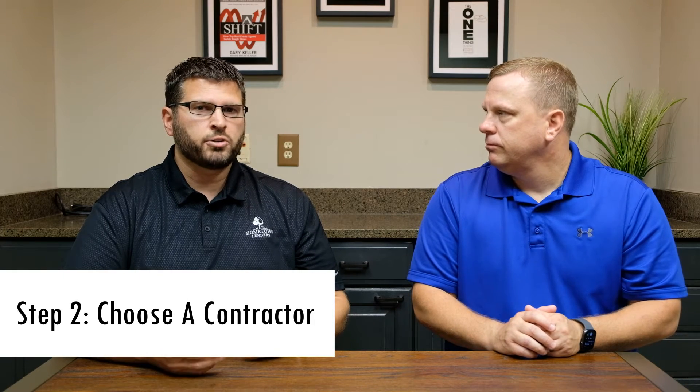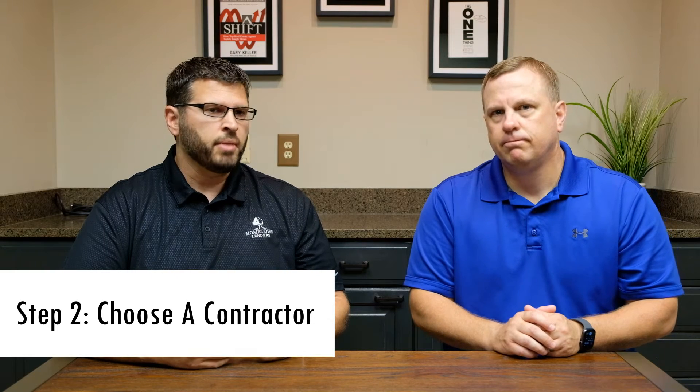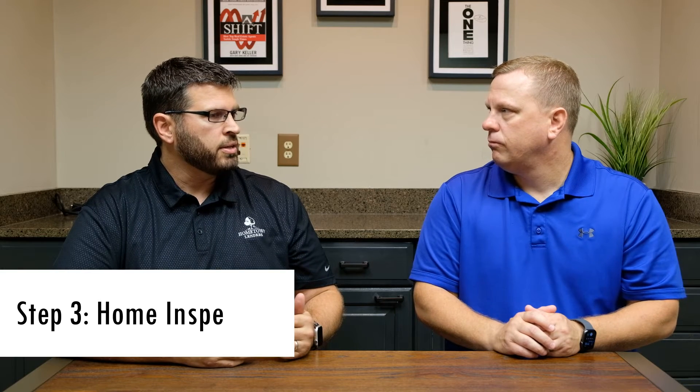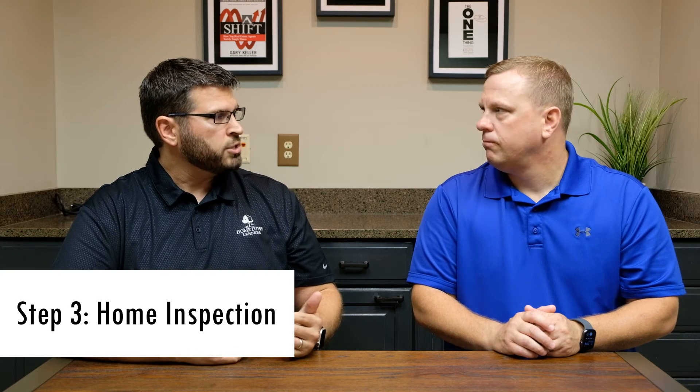The next step is to choose a contractor — and you get to choose your contractor. A quick note that you cannot do a self-contracted job, but you get to choose the contractor. Makeover Homes is a company that we use; it's a one-stop shop that does a really nice job. After you choose the contractor, you have an inspection, and oftentimes the contractor will do the inspection.